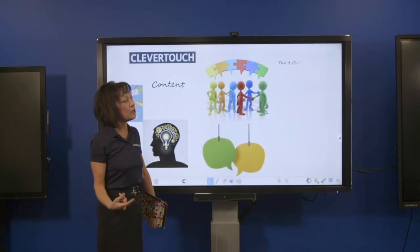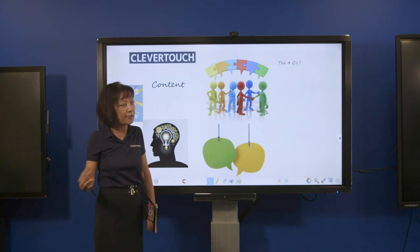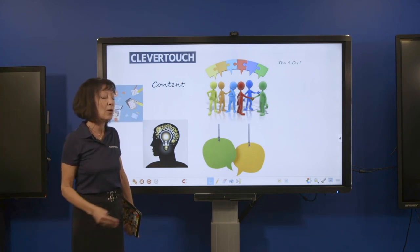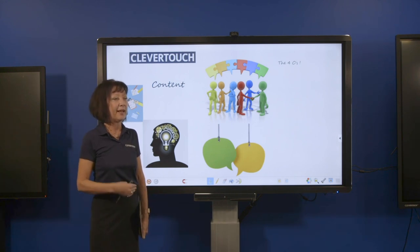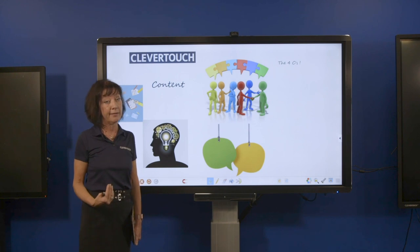The first C is content. There is so much content out there now — so many resources, panoramic videos, YouTube channels — and if I have the right technology in the classroom I can harness all of that and really improve the teaching and learning outcomes of my class.